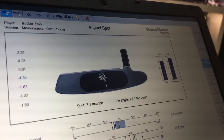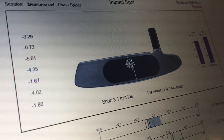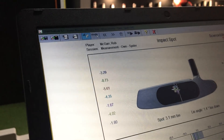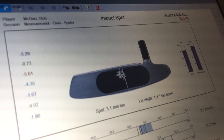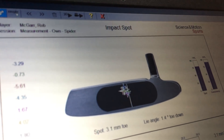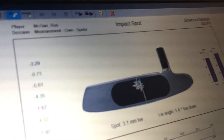Looking at strike location, it's pretty central with a nice cluster. For putters without face technology, we lose energy the further off-centre we hit it — between a quarter and half an inch off, we can lose 5–10% of ball speed. Luckily I'm keeping it quite central. One thing: the lie angle on the current putter is 1.4 degrees toe down at impact, so we could do with making it slightly more upright — a level lie angle would be a good number.